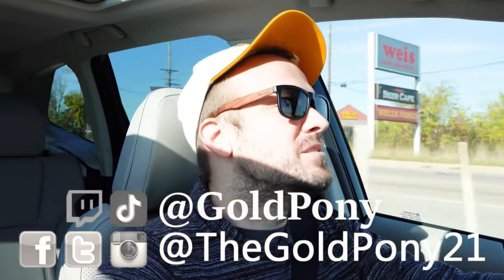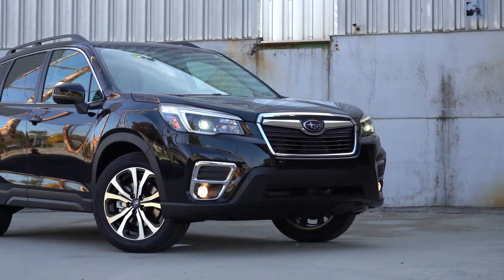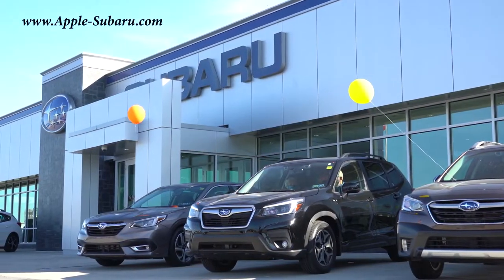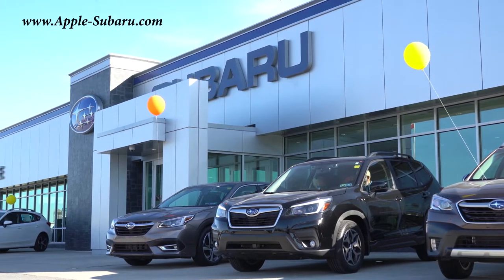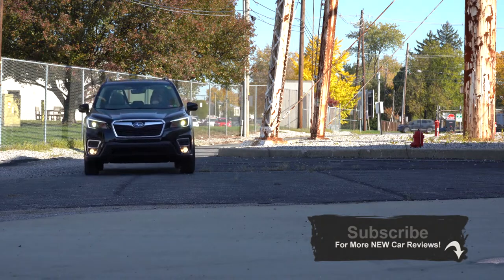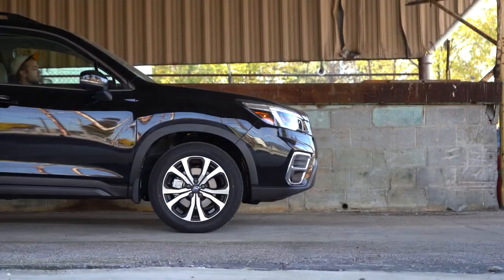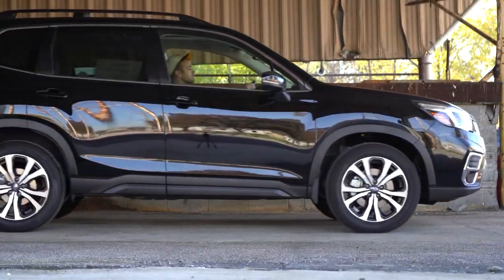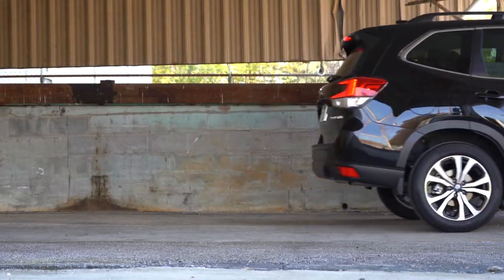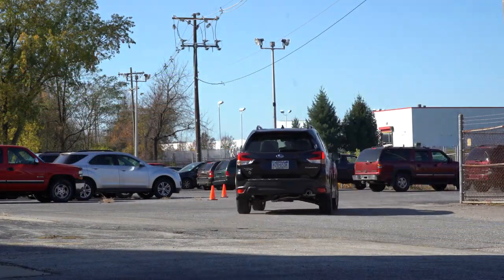What is up, you guys? Welcome back to another one. If you're new to the channel, I am Gold Pony — I do new car, truck, and SUV reviews on YouTube. Today we are in the new 2021 Subaru Forester, courtesy of Apple Subaru in York, PA. For more information on their inventory, please feel free to check out the link in the description box below. The Forester has several changes for 2021, excellent resale value, great reliability, and the very best all-wheel drive system in existence.